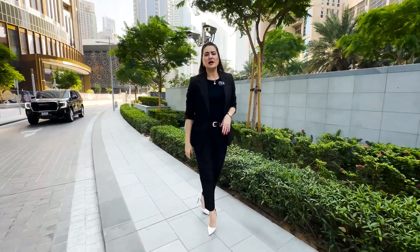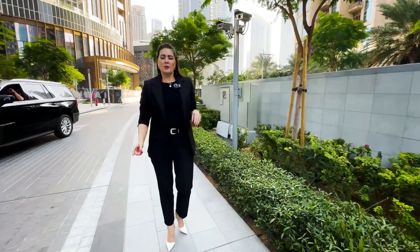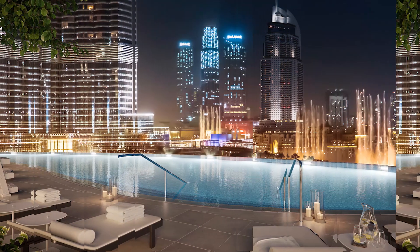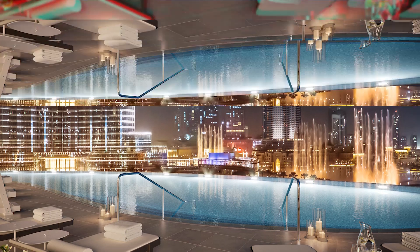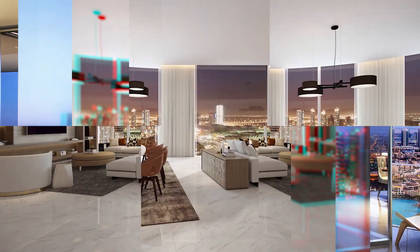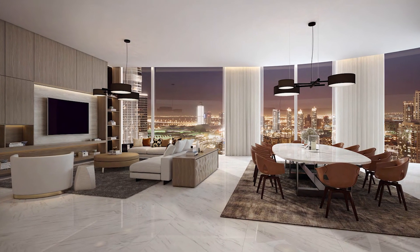The handover will start in only one month from now. You can purchase a four-bedroom apartment, half floor, for a starting price of only 25 million, and after handover you can sell it for 30, 33, and even 37 million.